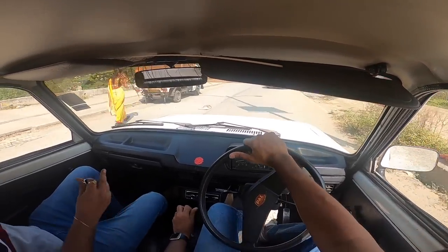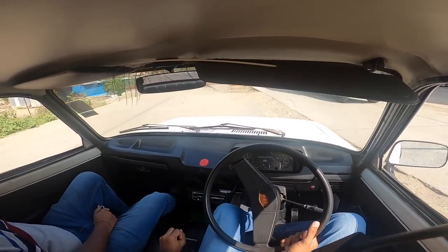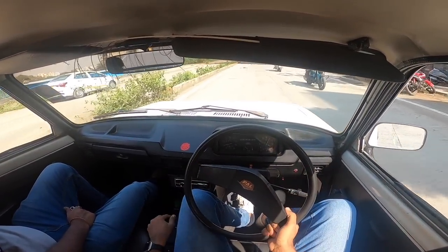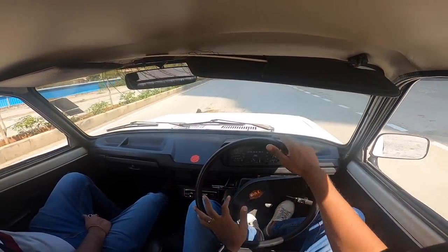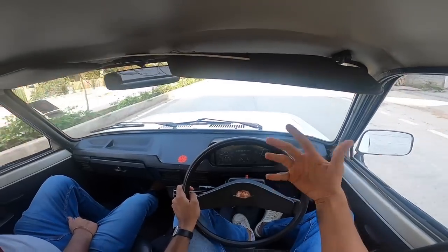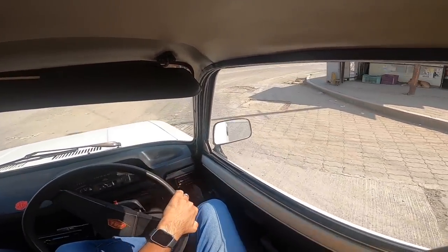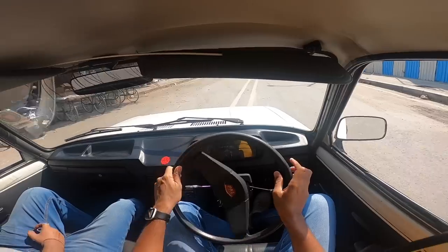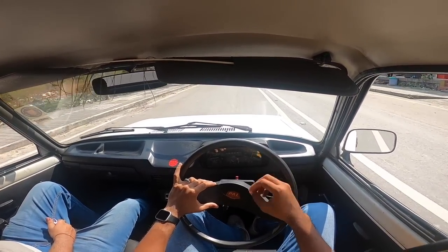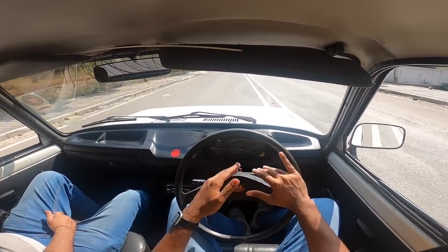I was so looking forward to driving this car, and now I can sleep peacefully. It's so difficult to find one in immaculate condition. This one is an absolute gem — it has the original body color. I love the fact there's a clock, which is very old Mercedes-type design. The 118 NE offered more space and definitely a premium appeal when compared to the Padmini.